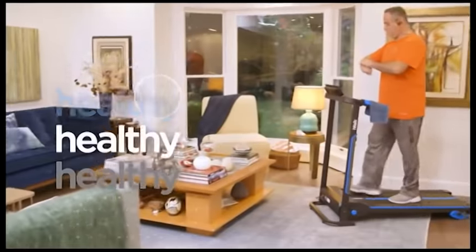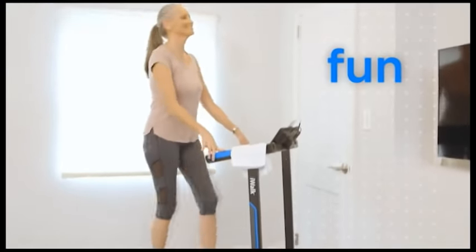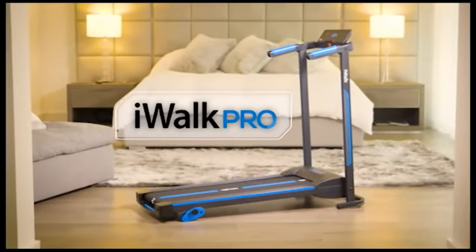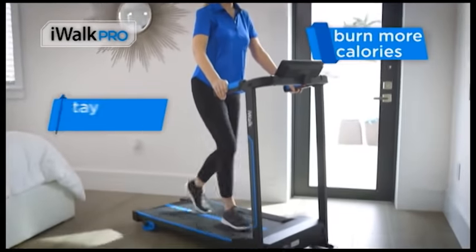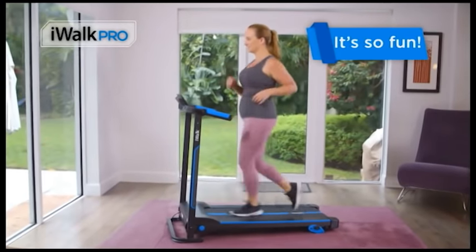Enjoy your free time and stay healthy at the same time, or actually have fun while you exercise. Introducing the new and improved iWALK PRO, the professional quality treadmill experience at an affordable price. iWALK PRO is the fun new way to burn more calories and stay healthy. It's so fun you will forget you were even working out.